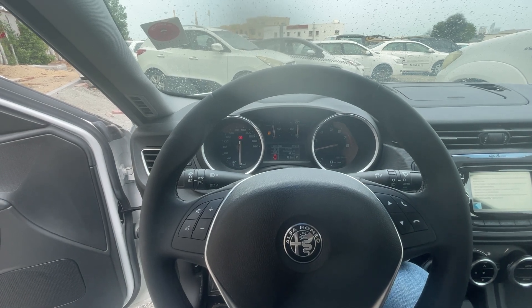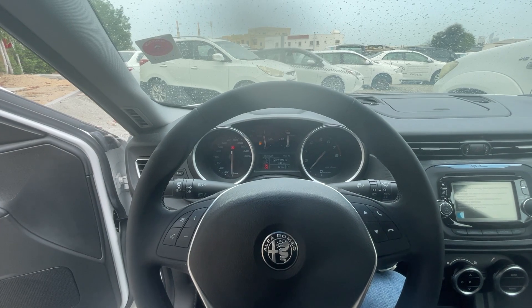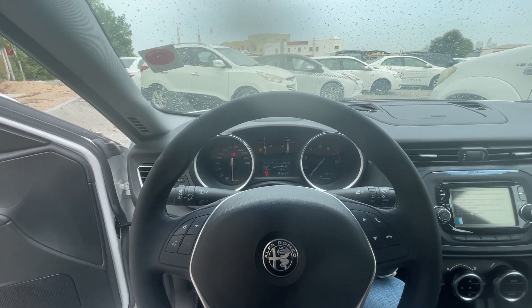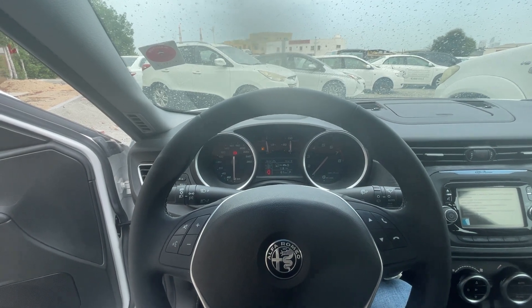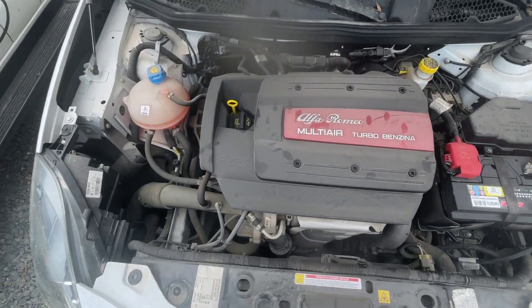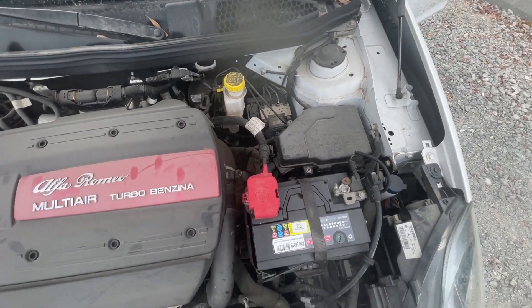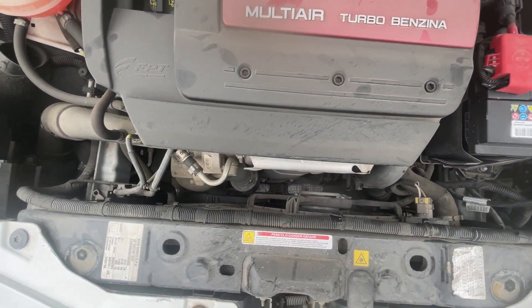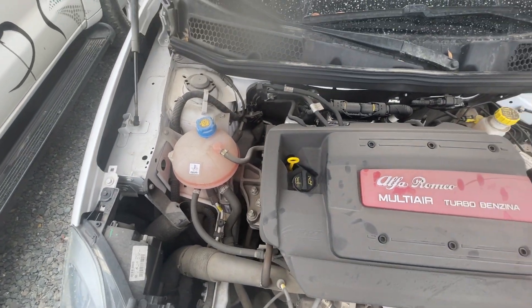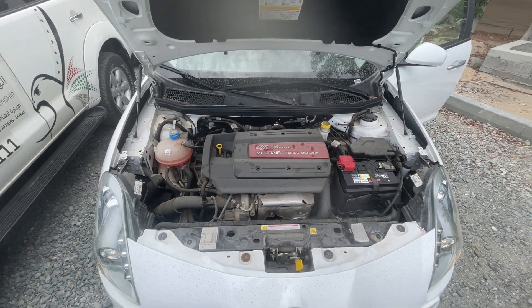Sorry about that, Alfa — I know that you need a thousand kilometers to run first in a very slow mode, but I need to check you. So here you can see the engine, and it's as well all brand new, but a little bit dirty. Nothing to talk about, to be honest, because this is a new car which is four years old.